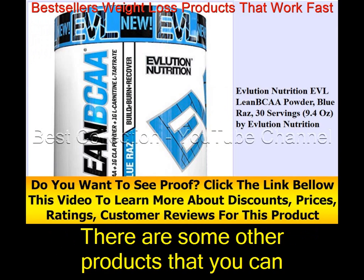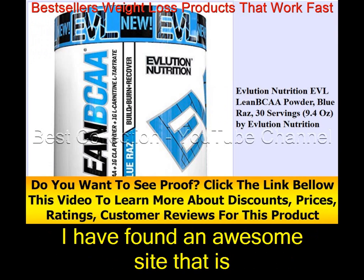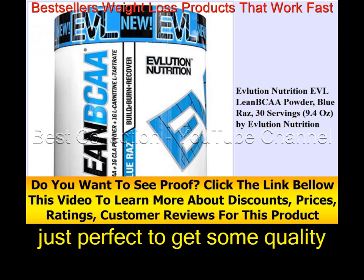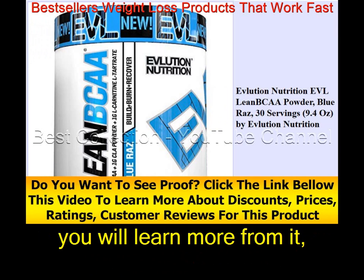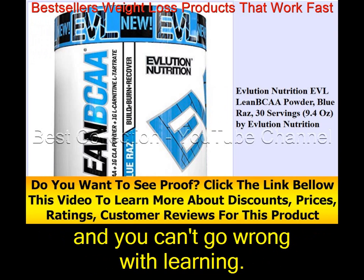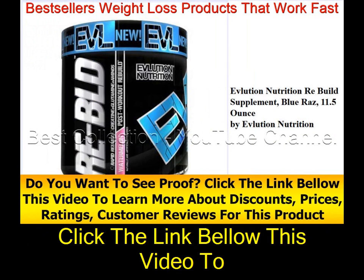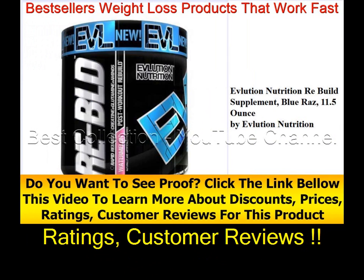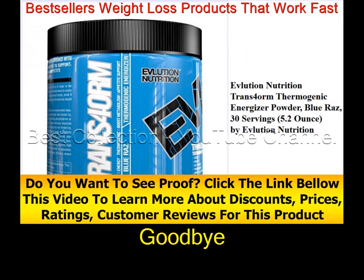There are some other products you can consider for weight loss. I've found an awesome site with quality information related to your interest. Click the link below this video to learn more about discounts, ratings, and customer reviews. Thank you for your time. Goodbye.